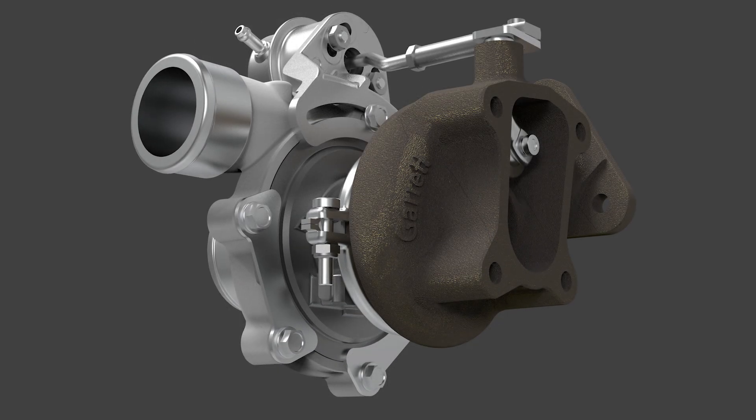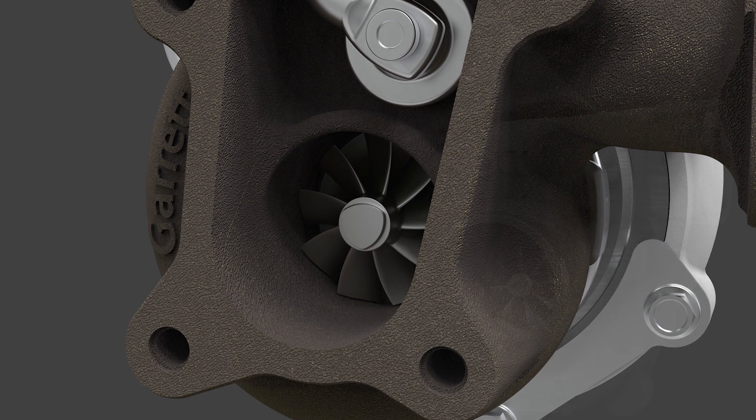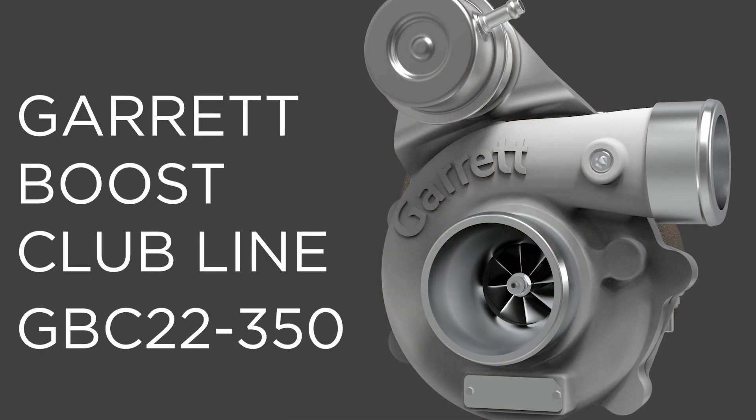These turbochargers feature internally wastegated turbine housings and journal bearing rotating groups. GBC Series stands for Garrett Boost Club Line.